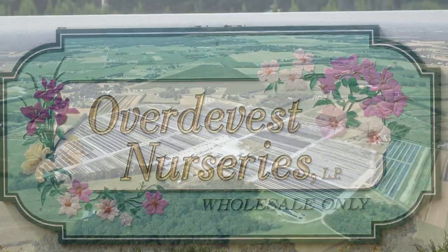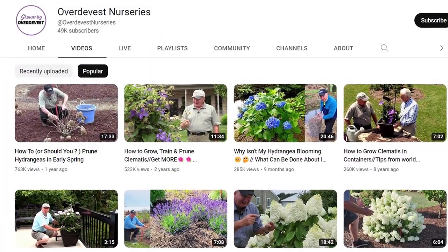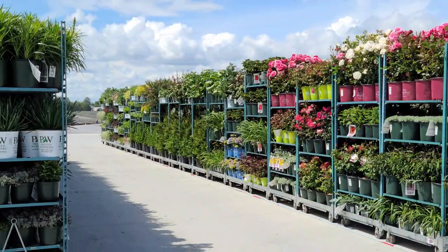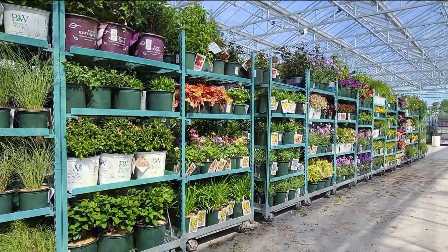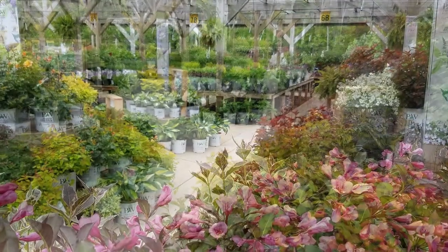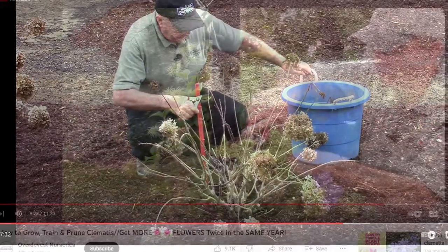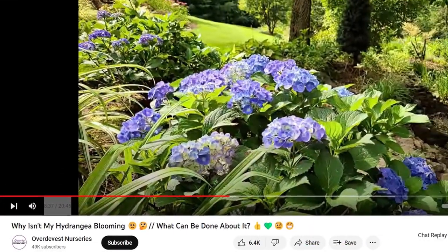Welcome to the Overdy Vest Nurseries YouTube channel. This is where we feature a wide selection of top performing garden plants, ones that have been especially selected for their performance here in our Mid-Atlantic and Northeastern USA region. If you're a returning subscriber welcome back, but if you haven't yet subscribed I'd like to suggest you think about doing so, because we're busy posting new videos all the time, introducing new plants that you're unlikely to find anywhere else. If you come across any of our videos that appeal to you, it would be great if you could kindly click the like icon, because that will help other people find the information too.